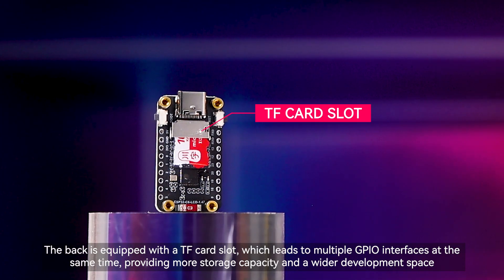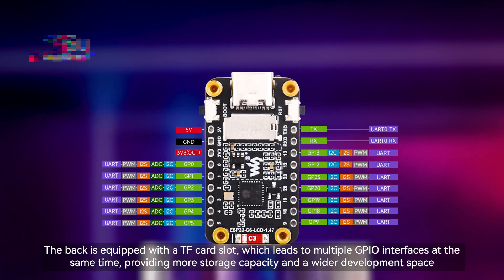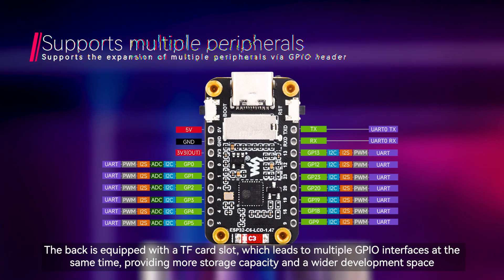The back is equipped with a TF card slot, which leads to multiple GPIO interfaces at the same time, providing more storage capacity and a wider development space.